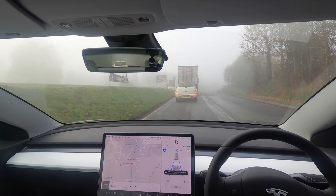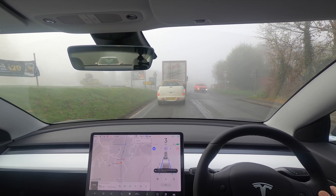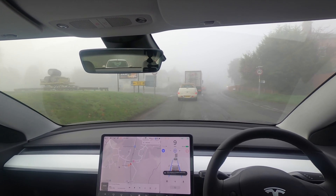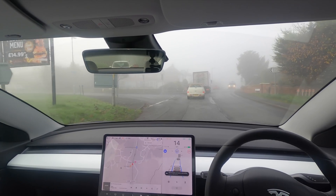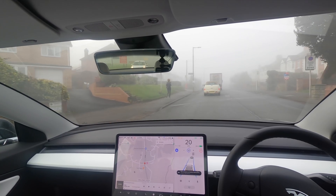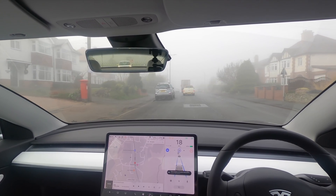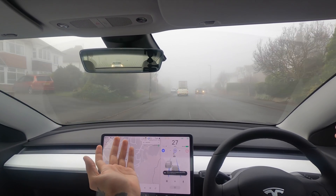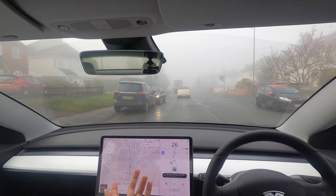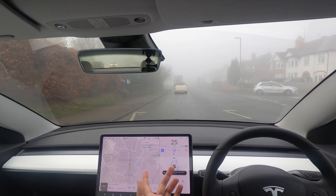We're coming to a complete stop and the car leaves a pretty substantial gap — but not too much, that's an all right gap to be fair. Now we're going to have cars just kind of appear on the edges of the road, like this car for example. Is the Model 3 going to go around it? Oh my god, it's done it — it just did that itself! We've got more cars and it's going around cars on its own in the fog — this is the first time it's ever done that!